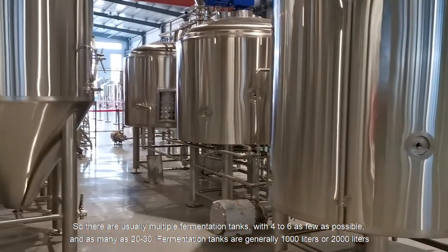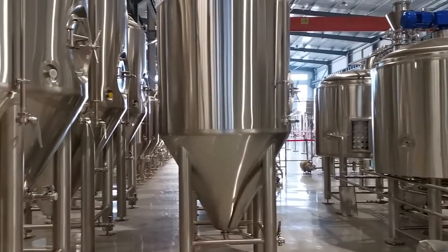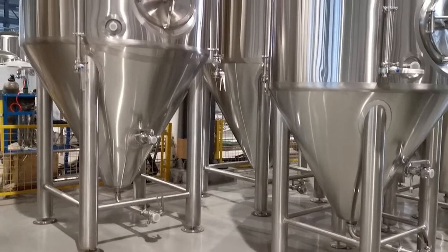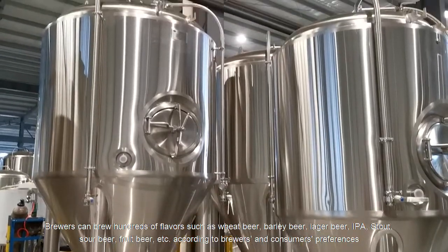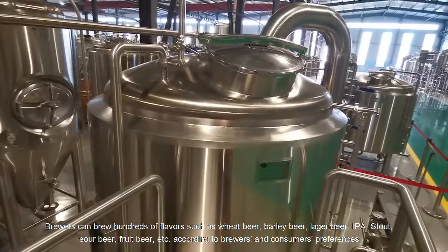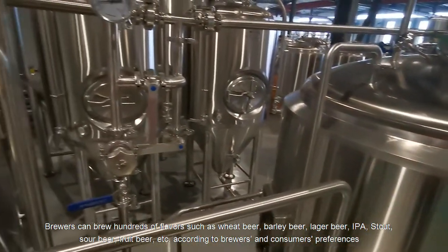Fermentation tanks are generally 1000 liters or 2000 liters. A set of craft beer equipment can process a variety of different flavors of beer. Brewers can brew hundreds of flavors such as wheat beer, barley beer, lager beer, IPA, stout, sour beer, fruit beer, etc., according to brewers' and consumers' preferences.